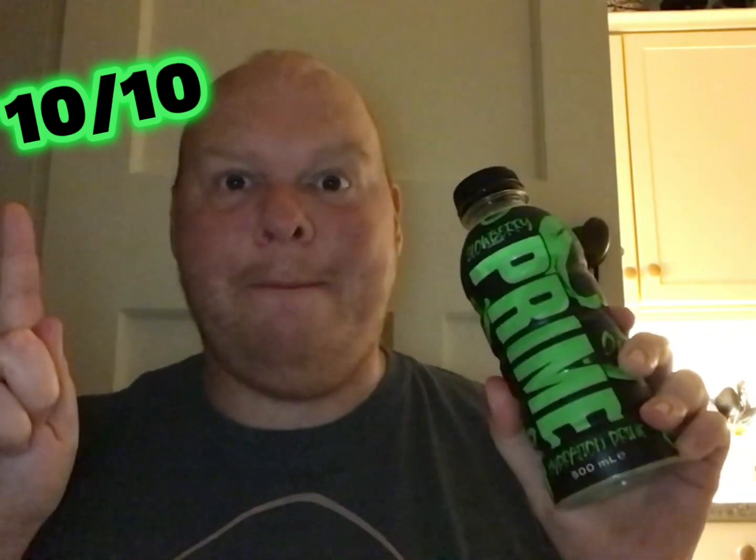I think it's gonna be tropical punch. I'm gonna rate that the Glow flavored Prime Hydration 10 out of 10. Absolutely beautiful — I thought it was gonna be like really tangy, zingy, like sour apple, but no, really nice. 10 out of 10. Lovely, love it!